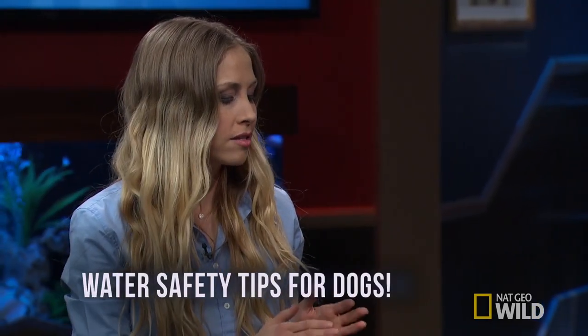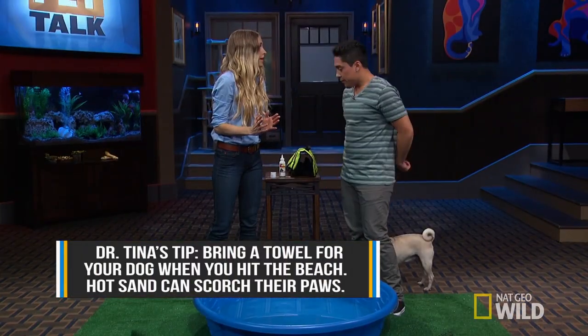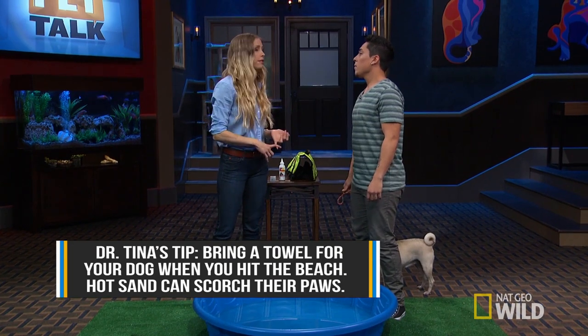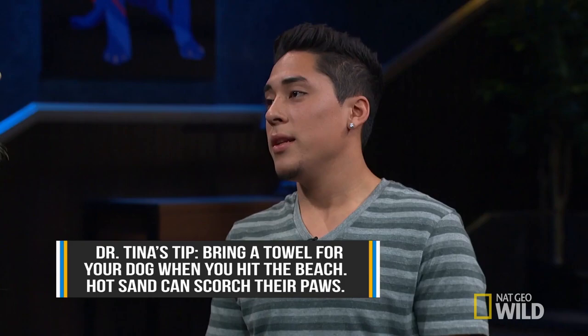We want to introduce dogs slowly and calmly into water. I meet a lot of pet owners who have water-loving dogs, but their dog has been traumatically introduced to water — whether that's been the dog thrown in or a toy thrown into a lake. And having that dog just run into the lake — it's so scary for them. So make sure the first experience is always very pleasant, very calm, and very secure for your dog.